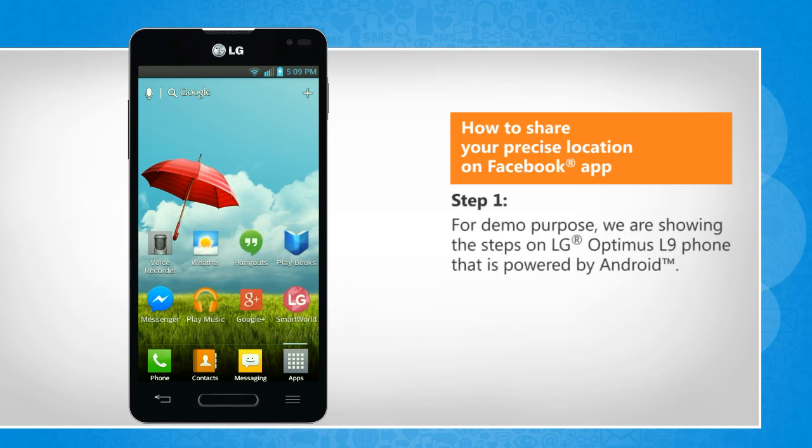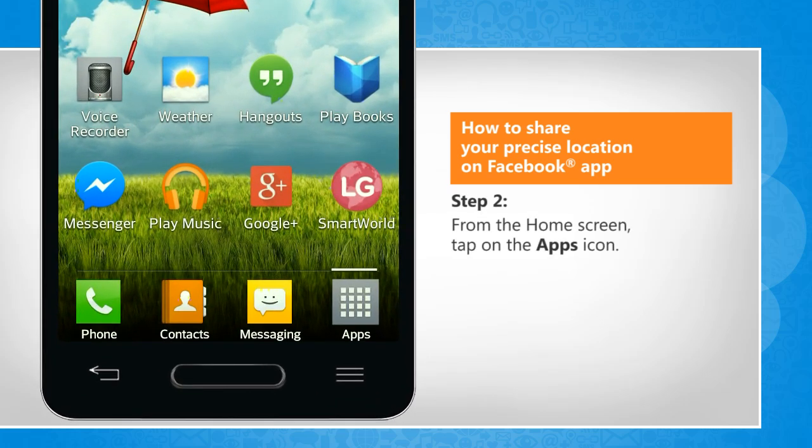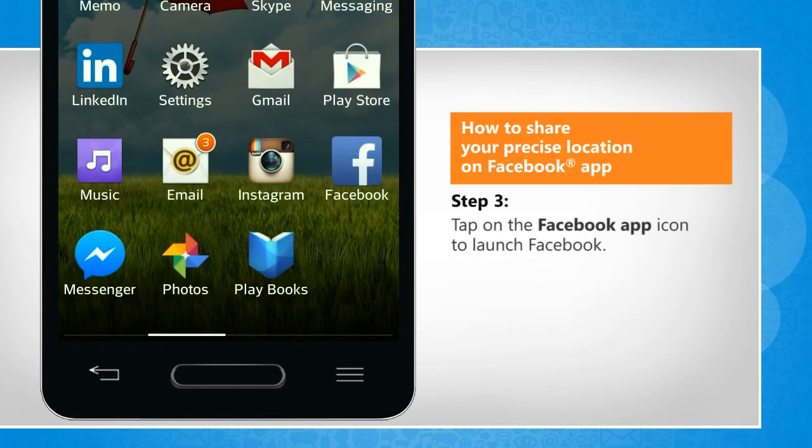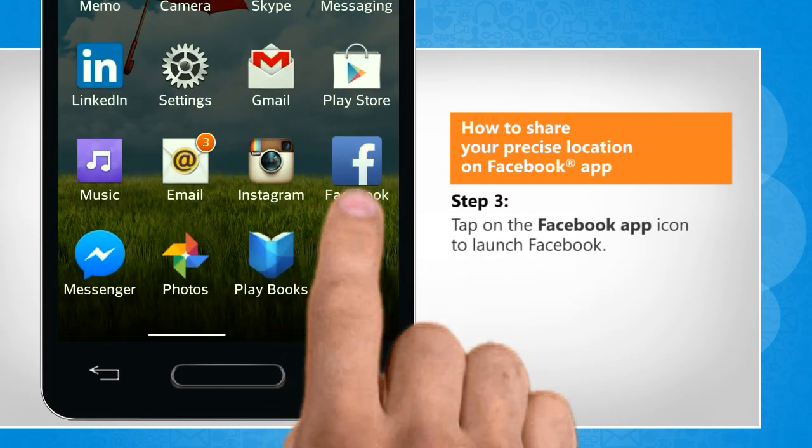For demo purpose, we are showing the steps on LG Optimus L9 phone that is powered by Android. From the home screen, tap on the Apps icon. Tap on the Facebook app icon to launch Facebook.